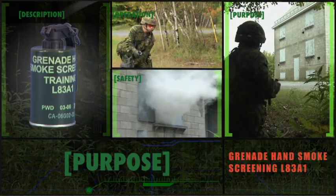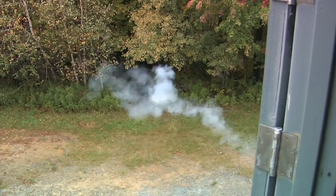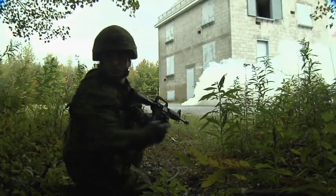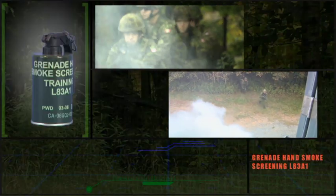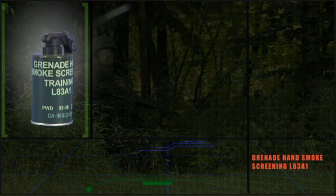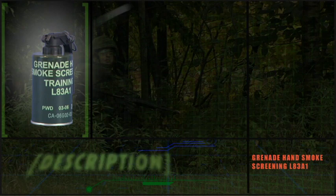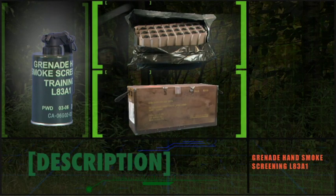Smoke grenades have a variety of uses in both operations and training. The L83A1 smoke hand grenade is used to screen positions and movements. The L83A1 are bagged and packed 48 to a box.